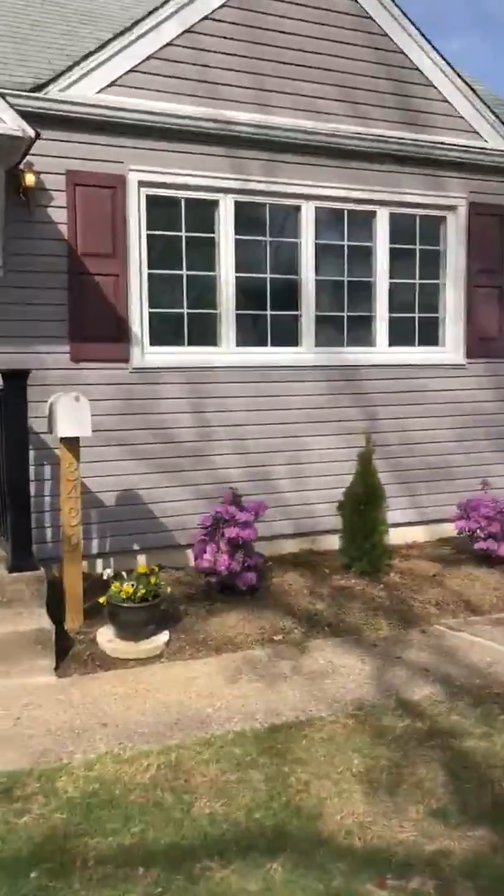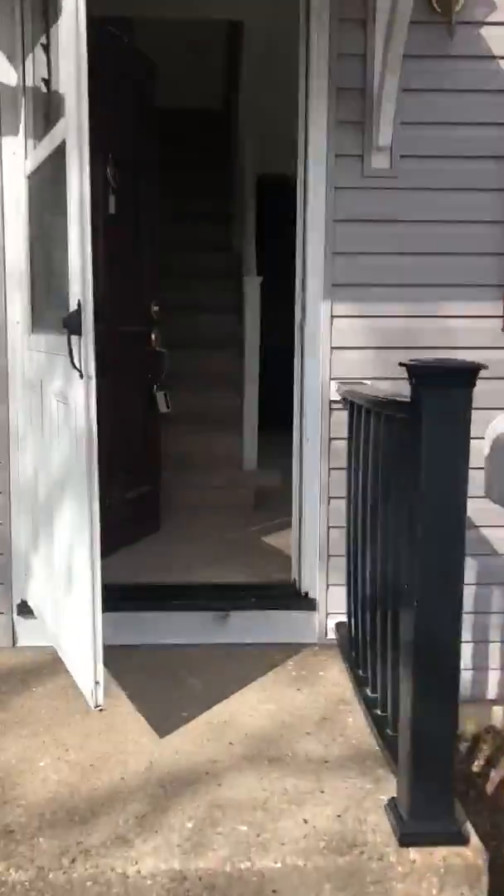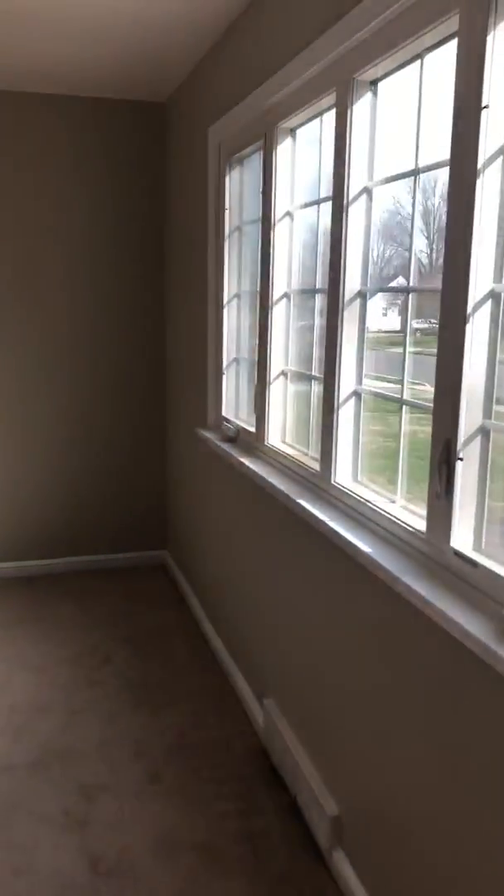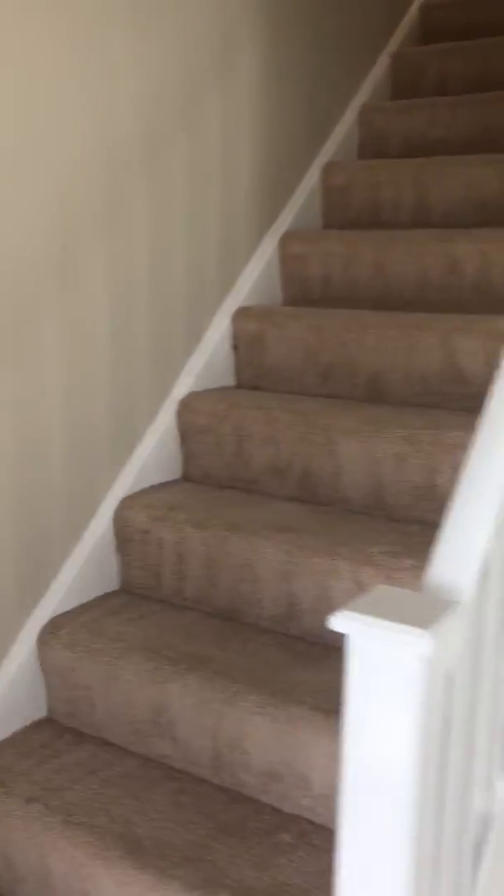I opened up the doors already. When you come inside the house you will see a nice living room with big windows, freshly painted, and here are the steps.